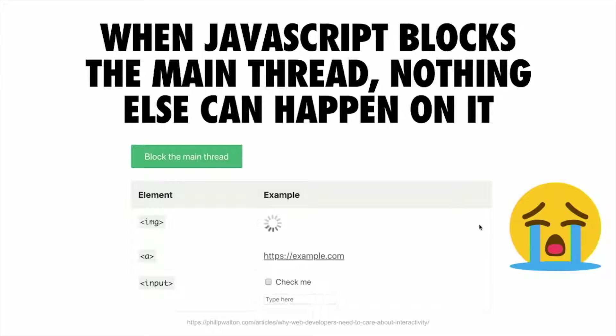Here's an example where you might go and tap around the UI — check a checkbox or click a link — and everything works perfectly fine. But if we simulate blocking the main thread, nothing is able to happen. We're not able to check that checkbox. Any links we click are not going to do what we expect, because we're blocking that thread.